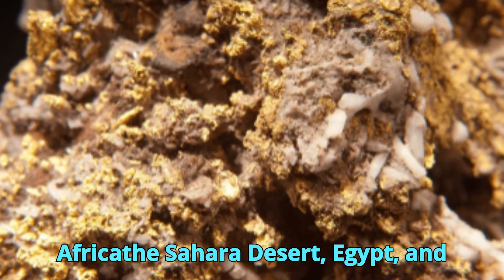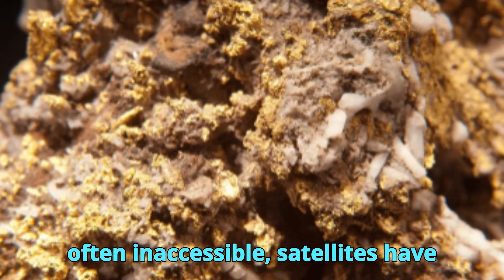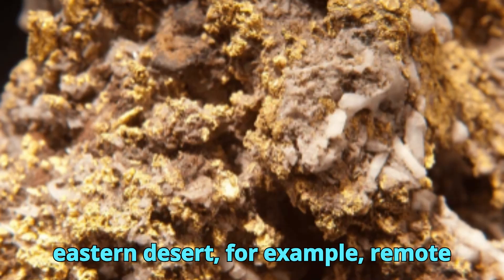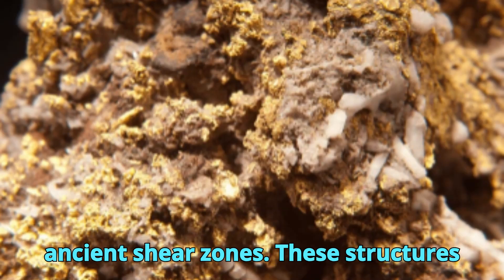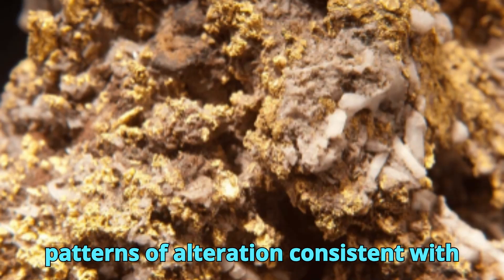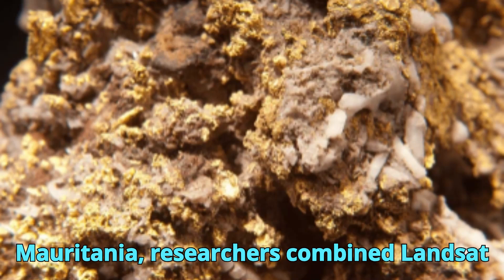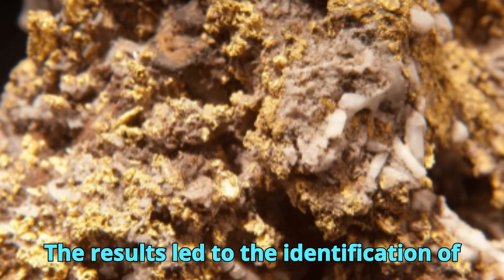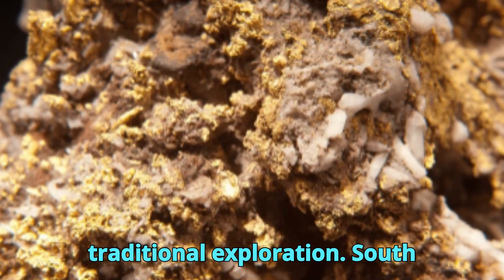In northern Africa, where the terrain is vast, harsh, and often inaccessible, satellites have played a crucial role. In Egypt's eastern desert, remote sensing was used to map alteration halos and iron-oxide-rich zones associated with ancient shear zones. These structures were targeted for exploration after satellite imagery revealed consistent patterns of alteration consistent with orogenic gold systems. In Mauritania, researchers combined Landsat 8 and Sentinel-2 data with geological maps to isolate high-potential zones. The results led to the identification of new gold prospects in the Reguibat Shield, a region previously overlooked by traditional exploration.